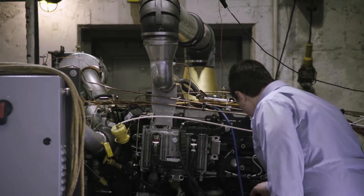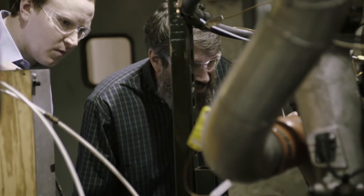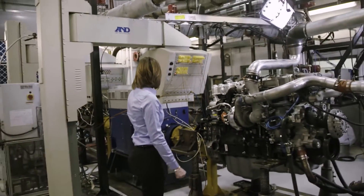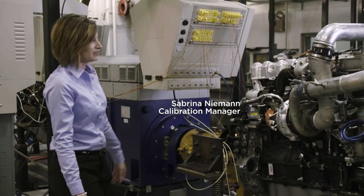The test cell located behind me is one of our durability test cells, and what we do in here is we gather data and assess the performance of the engine. This measures the torque and horsepower output of the engine.